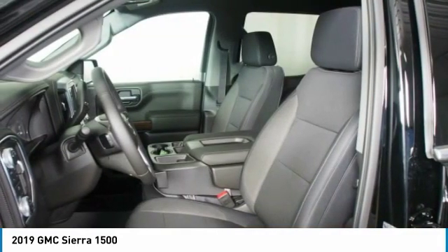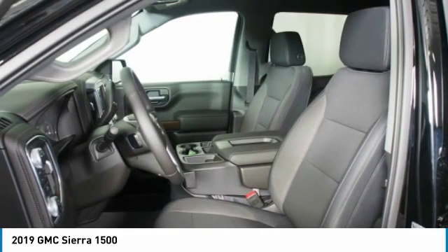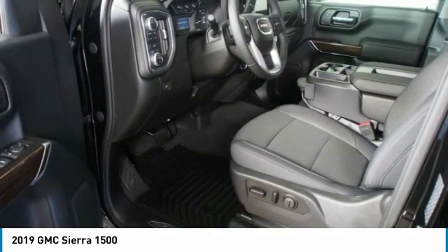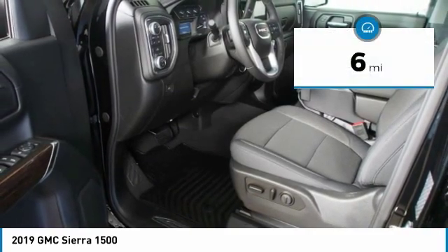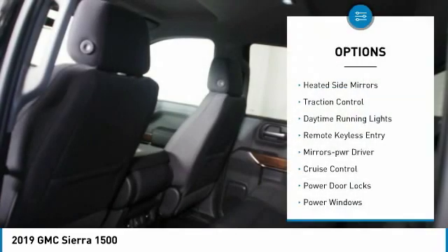The Sierra 1500 now comes standard with a Vortec 5.3-liter V8 engine and an electronically controlled automatic transmission that combines high max hauling capability with precise control, and is priced below $45,000. This vehicle has less than 100 miles. Here are some of this vehicle's great options.